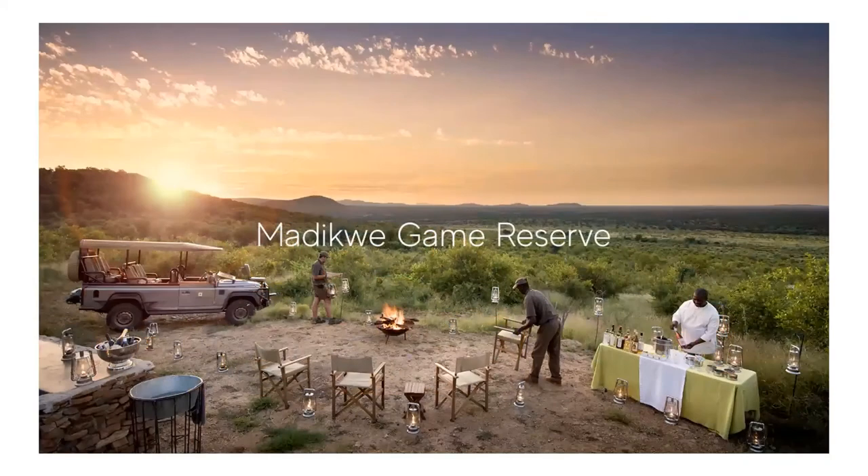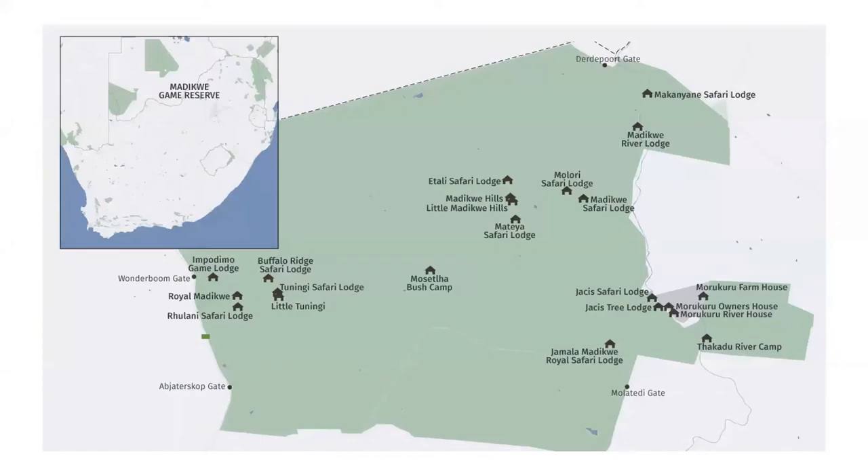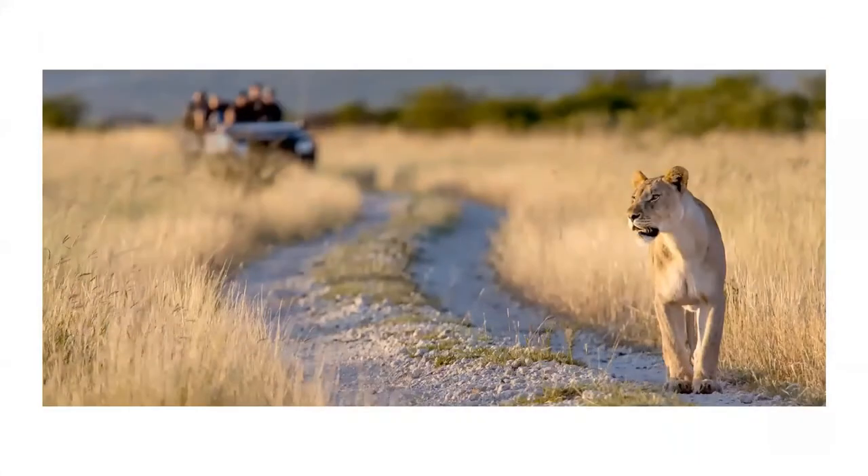We're going to be starting off with the Madikwe Game Reserve, which is located in South Africa's northwest province and forms a part of South Africa's border with Botswana, close to the Kalahari Desert. The land making up the reserve was once used for farming, however the poor soil quality meant that farming was, on the whole, unsuccessful and a national park was proposed as a way of uplifting the area. The area was declared a reserve in 1991 and 10,000 mammals were relocated from other national parks into the reserve.